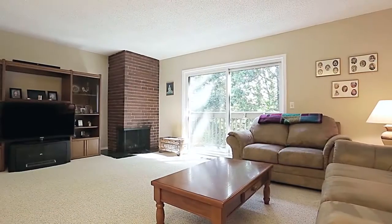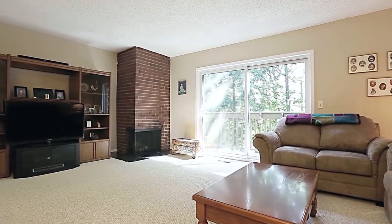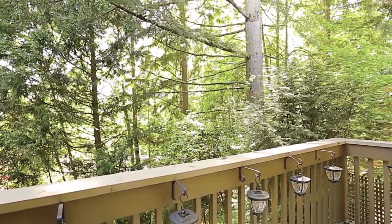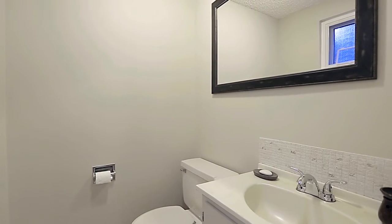Here, you can spend cool evenings warming up next to the wood-burning fireplace, or enjoy a warm evening out on your quiet back deck, surrounded by towering trees. Back inside, and just off of the main living space, is a conveniently located powder room.